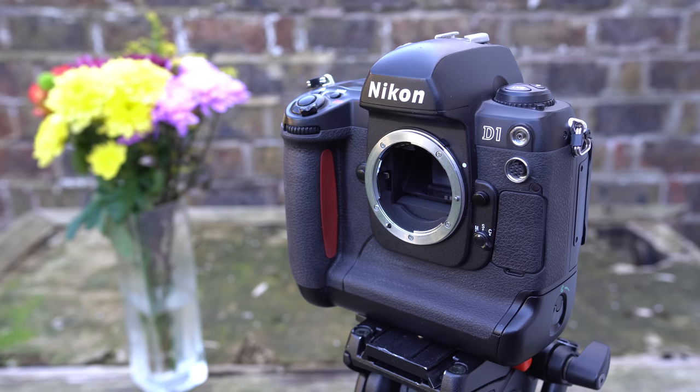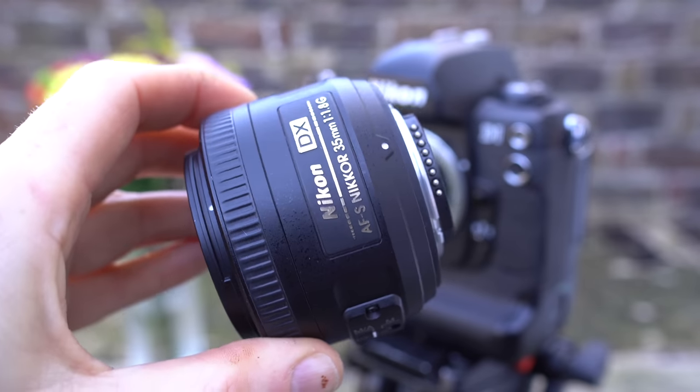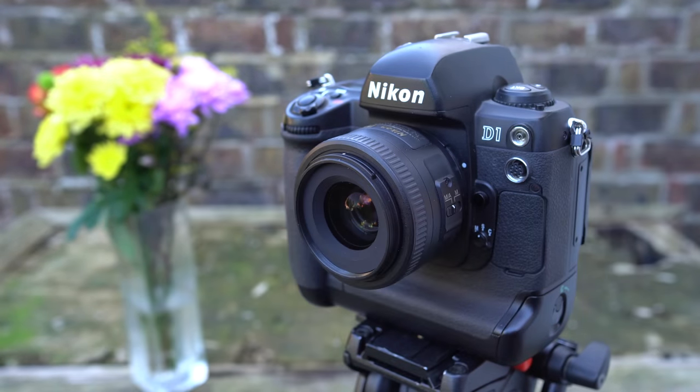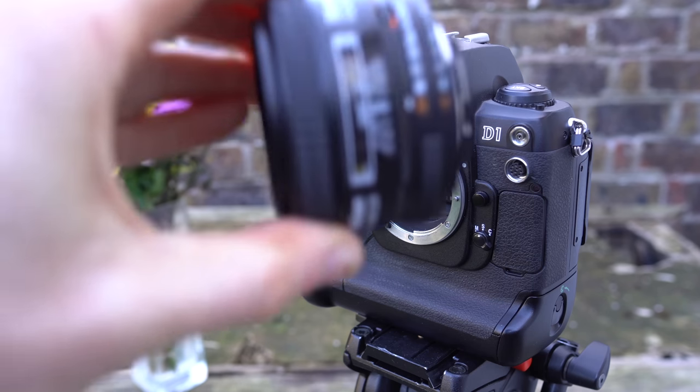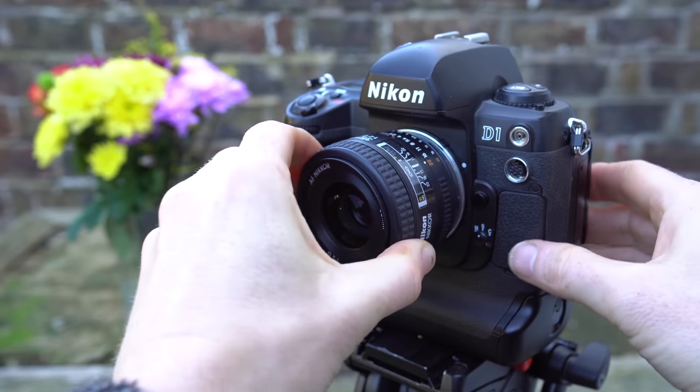The D1 was compatible with almost any F-mount lens, all having a 1.5 times crop applied by that APS-C sensor. For testing I wanted approximately a standard field of view, narrowing it down to the AF 35mm f/2D and the newer AF-S 35mm f/1.8 DX. I opted for the older f/2D model, which felt like a classier and more age-appropriate option. Here's a selection of photos taken with the Nikon D1 around Brighton, 23 years after it was first launched — all JPEGs straight out of camera and none of them colour corrected, so do expect that magenta cast. Mercifully there's no video clips, as it was several years before DSLRs could even manage that.